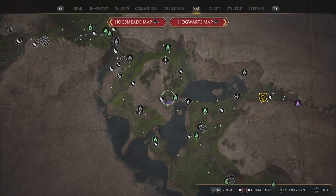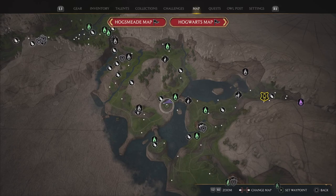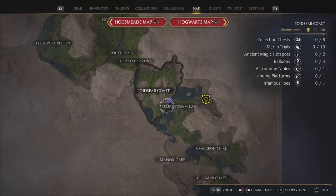Once again, thanks for watching everybody. Without further ado, ladies and gentlemen, let's get started. Now all the way down here, Rohan Prakash is going to be selling this broom and it is awesome. If you are a collector like me, this is definitely one that you want to pick up. Now where exactly is this?